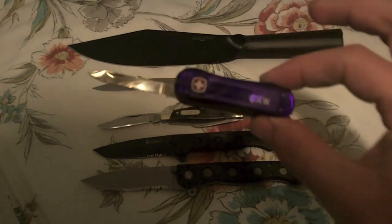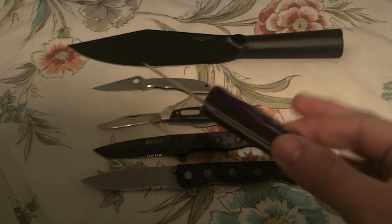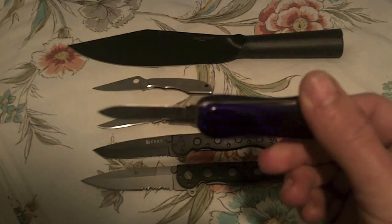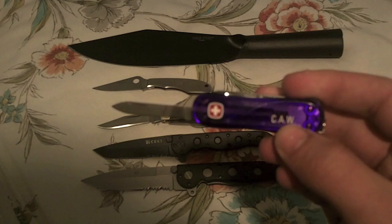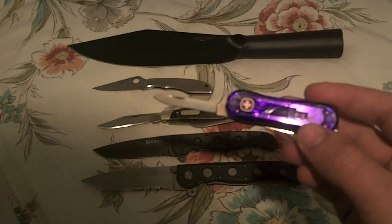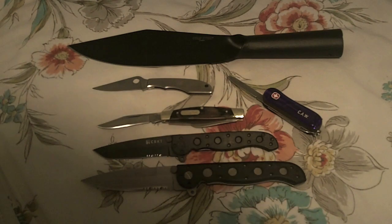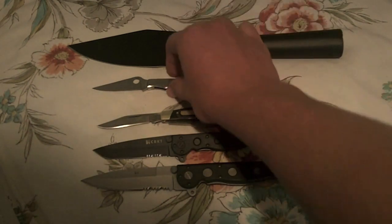Then we have the Wenger Clipper. This one holds a special place in my heart because my friend actually brought it to me from Switzerland, so that's really awesome. It's one of my high quality knives. I don't own too many high quality brand name knives, so my six favorites have got to all be them, basically.